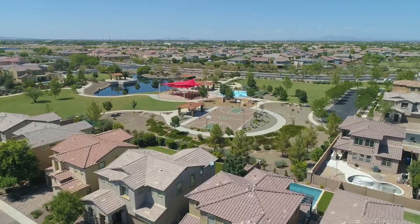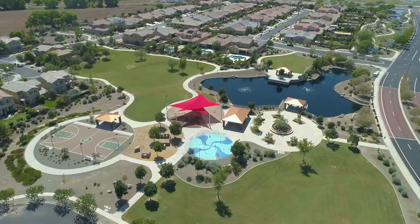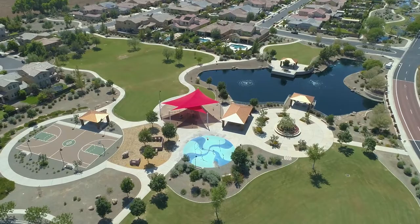This community features lakes and streams with catch-and-release fishing, multiple playgrounds and splash pads, and even an elementary school within walking distance.